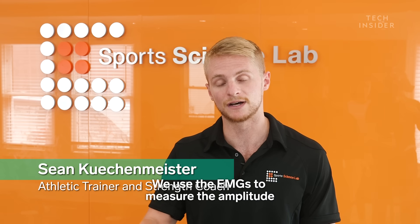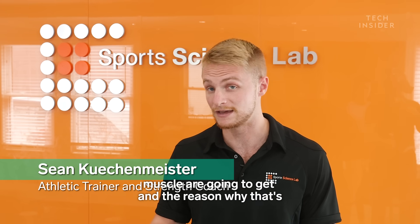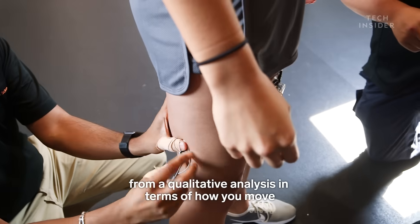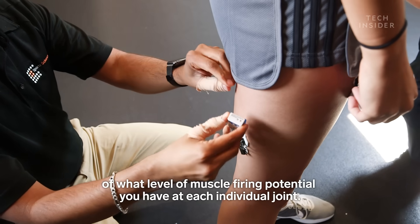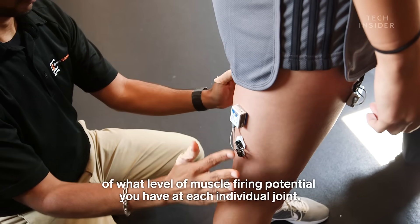We use the EMGs to measure the amplitude of electrical input that the motor units of the individual muscle are going to get. And the reason why that's valuable is because we're not just looking at you from a qualitative analysis in terms of how you move — we're also looking at quantitative data in terms of what level of muscle firing potential you have at each individual joint.